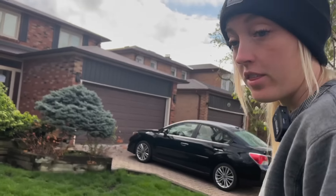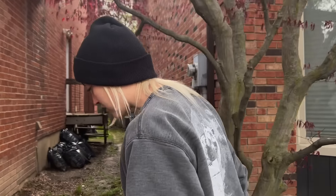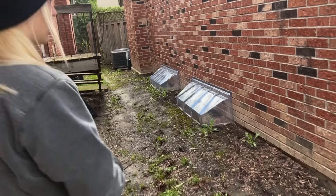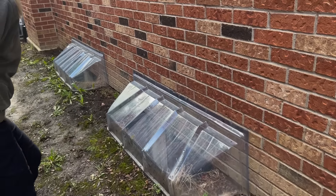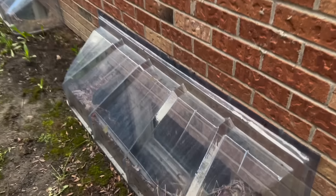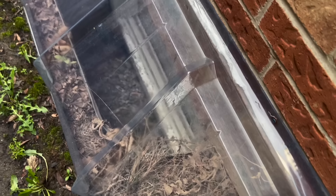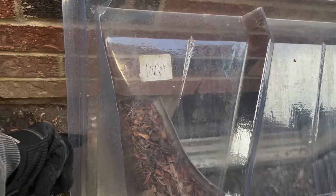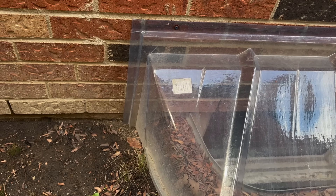We have a family of raccoons in a window well. They've gone in behind one of the window well coverings, which actually creates more of a safe space — like a shelter. She's squeezing in behind it, creating basically a roof for her. It's a little weird she's not here during the day, but we will open this up.